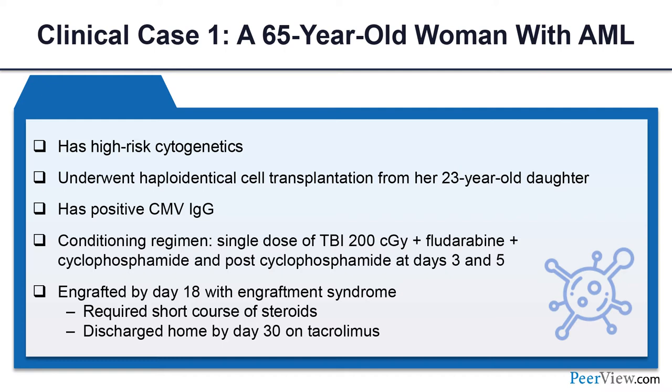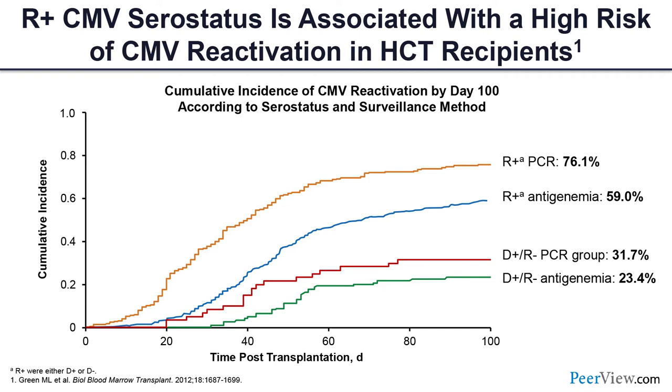Let's start with my first case. A 65-year-old woman with acute myeloid leukemia and high-risk cytogenetics underwent haploidentical transplant from her 23-year-old daughter. She was CMV IgG seropositive and was conditioned with single-dose TBI, fludarabine, and cyclophosphamide, and received post-transplant cyclophosphamide on days 3 and 5. She engrafted by day 18 with engraftment syndrome, received a short course of steroids, and was discharged home by day 30 on tacrolimus.